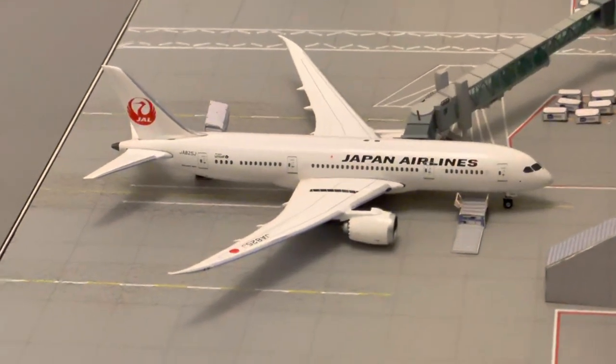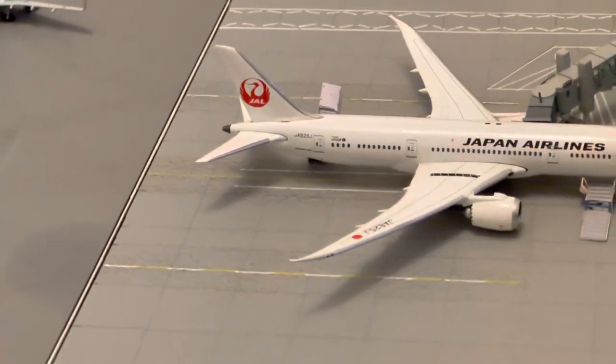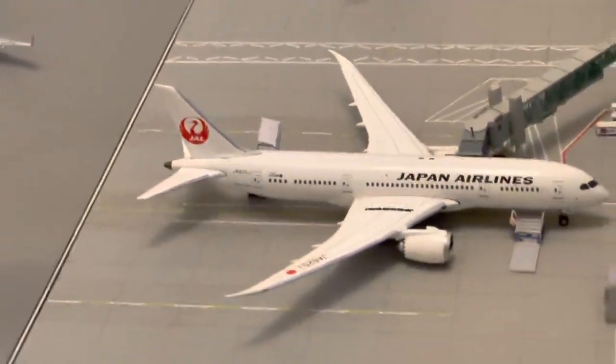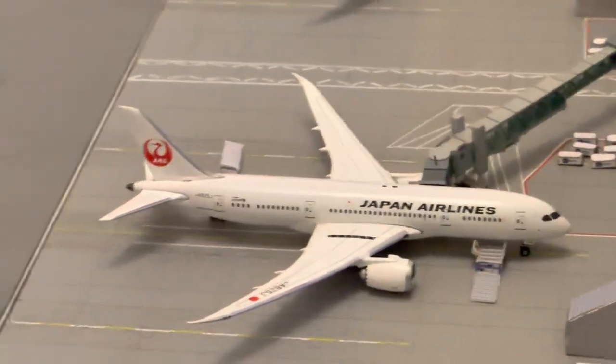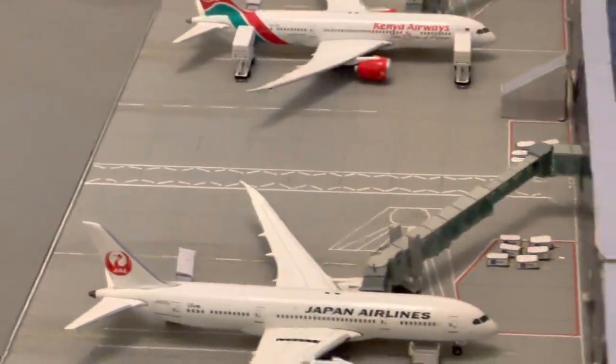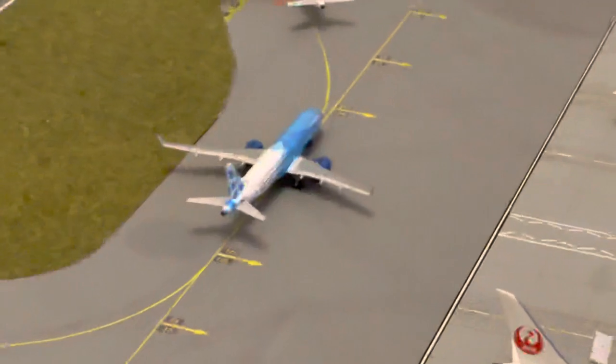Japan Airlines 787-8 - this one goes to Tokyo Haneda as well. I thought one would go to Narita and one would go to Haneda but I haven't got that creative with the schedule.